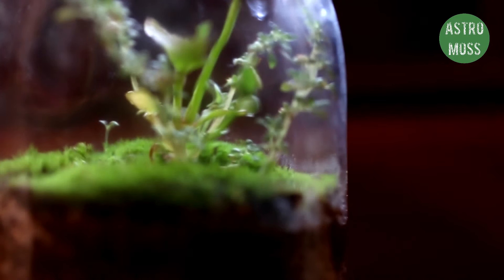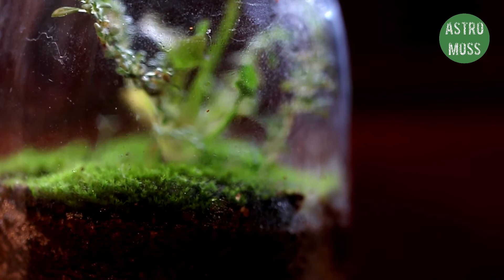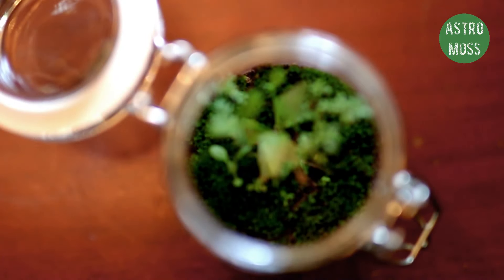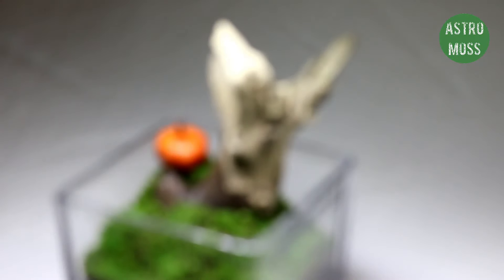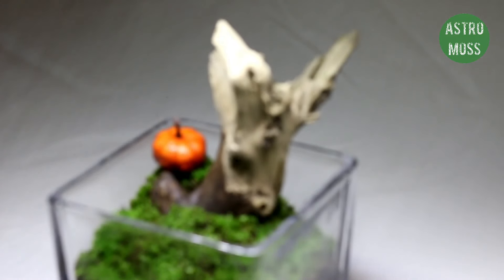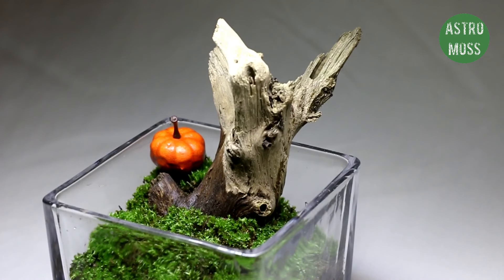Hey YouTube, I've been making terrariums — or terraria, which is the correct term — for a while now, like this simple closed terrarium and this simple Halloween-themed open terrarium that I've done some time back.